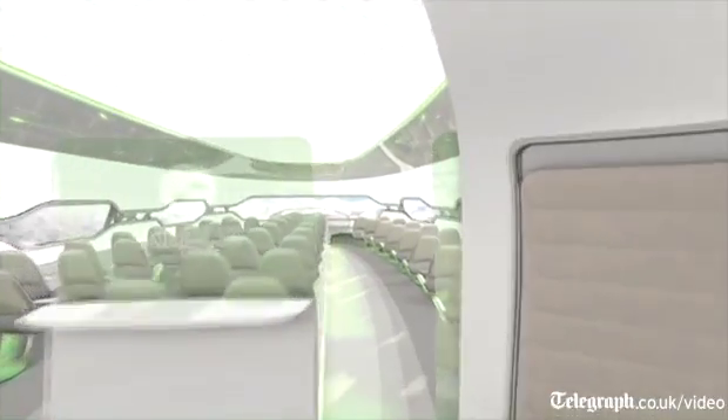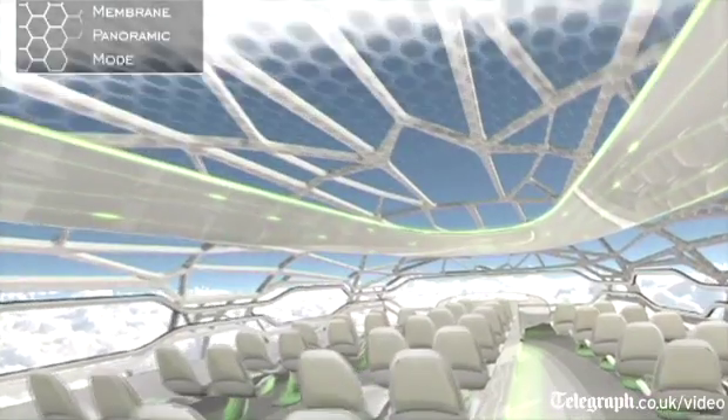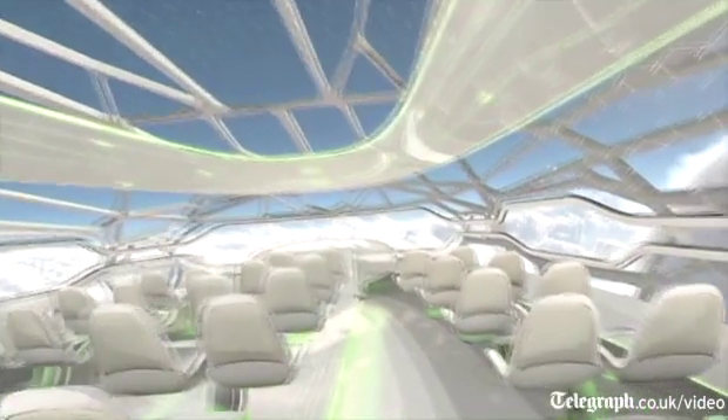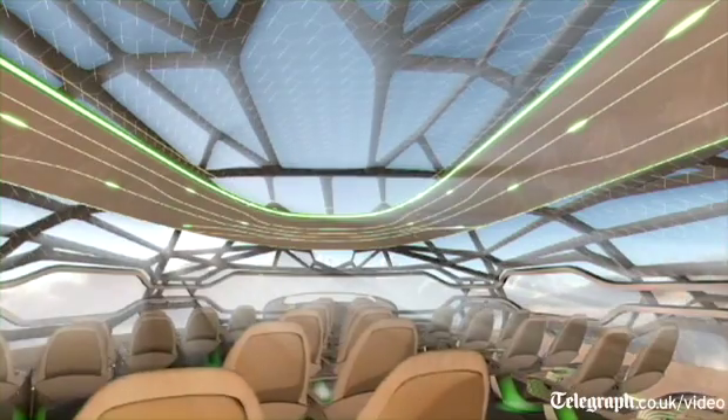Then you've got the front zone, which is more the relaxing zone. Here again, biomorphing seats, but more around personal health — massage, acupuncture, monitoring your various biological points in order to adjust for your comfort.